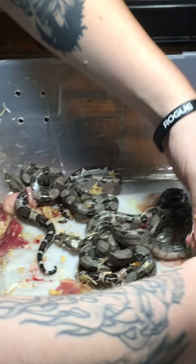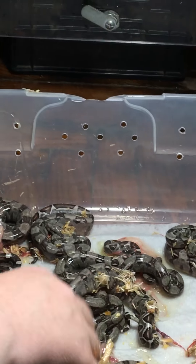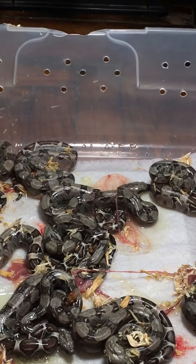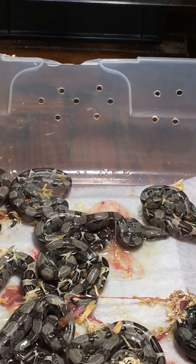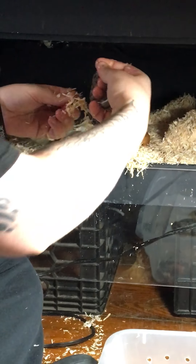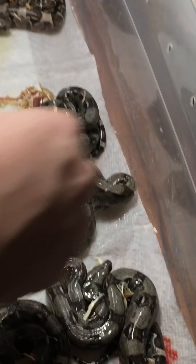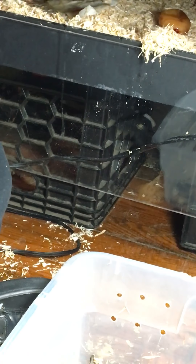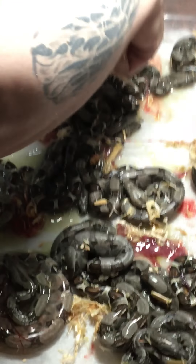All right, here comes another one. That one's good. So we got 1, 2, 3, 4, 5, 6, 7, 8, 9, 10, 11, 12, 13. This one's got a tiny little bit of yolk — just a little, little bit, not much at all. So these three I will keep in a little container. That'll be soaked up hopefully in about a day or two. There's no tongue flicking — oh, tail movement. That one will be perfect. So that's number 14.